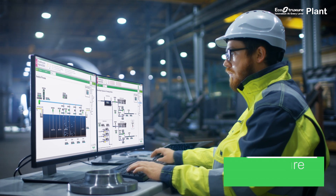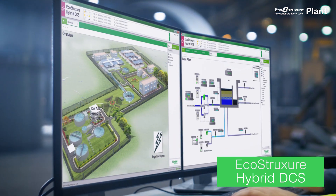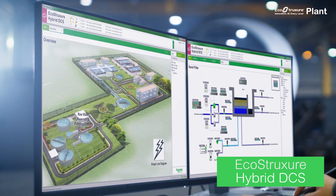One such offer, EcoStruxure Hybrid DCS, helps you build an enterprise-wide view of how your assets are performing. Assets can then be monitored, so you can improve performance and reliability in real time.